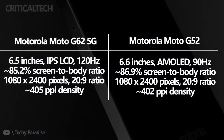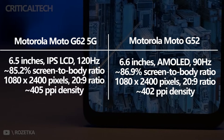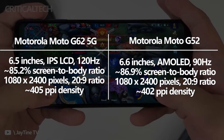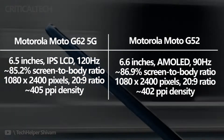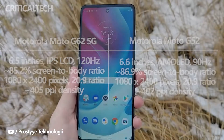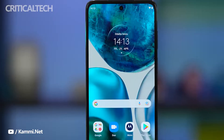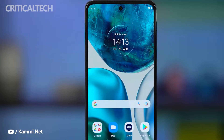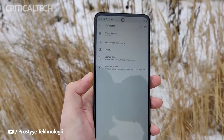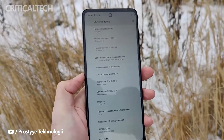Do not expect amazing image quality from the displays of the Moto G62 5G and the Moto G52. The former comes with an average IPS LCD panel sporting a Full HD+ resolution of 1080 by 2400 pixels. Nothing special, but it has a high refresh rate. The Moto G62 5G wins the refresh rate comparison at 120Hz, while the Moto G52 stops at 90Hz. However, the image quality provided by the G52 is higher because it comes with an AMOLED panel. Note that these two displays also differ in their diagonals: 6.5 inches and 6.6 inches respectively. The fingerprint readers of both phones are side-mounted, even though one of them sports an AMOLED display.